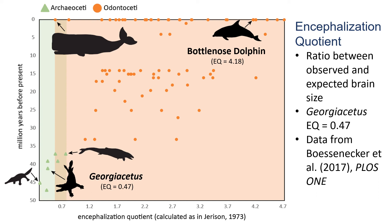To describe differences in brain sizes, scientists use a measure called the encephalization quotient, or EQ for short. This shows us how big the brain is compared to what we would expect it to be, compared to the known brain and body sizes of living animals. If this number is greater than one, then the brain is bigger than expected for body size. If it's lower than one, then it's smaller than expected. Georgicetus has an EQ of 0.47, which means its brain size is smaller than expected.